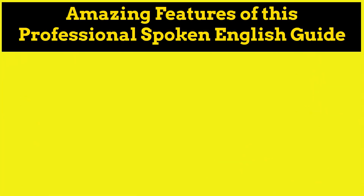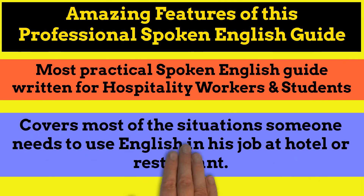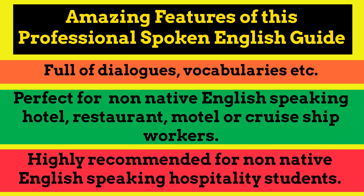Now let's learn some of the amazing features of this professional spoken English guide. It is the most practical spoken English guide written only for hospitality workers and students. It covers most of the situations someone needs to use English in their job at a hotel or restaurant. Full of dialogues, vocabularies, and more. Perfect for non-native English speaking hotel, restaurant, motel, or cruise ship workers. Highly recommended for non-native English speaking hospitality students.